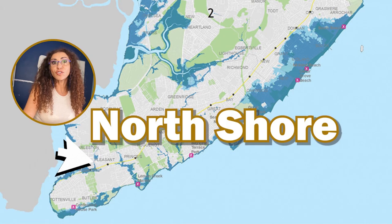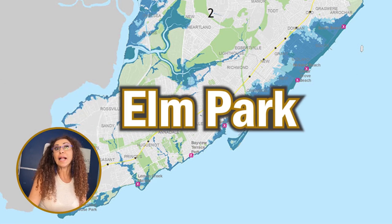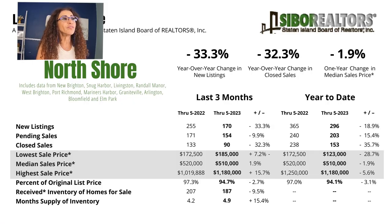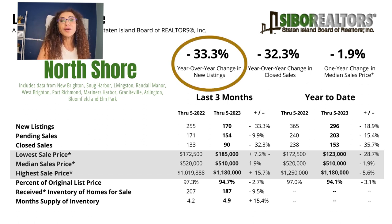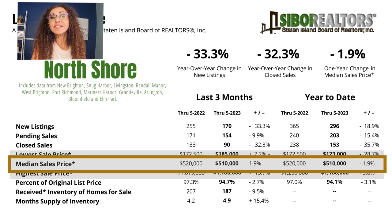Let us go visit the North Shore. We're looking at data from New Brighton, Snug Harbor, Livingston, Randall Manor, West Brighton, Port Richmond, Mariner Harbor, Graniteville, Arlington, Bloomfield, and Elm Park. Year-over-year change in new listings — inventory shrunk by 33.3%, one-third less than last year. Year-over-year change in closed sales is 32.3% less. The year-over-year change in median sale price in the North Shore went down by 1.9%. March to June 2022 was $520,000; the same period this year is $510,000. We're getting more opportunities in different areas.